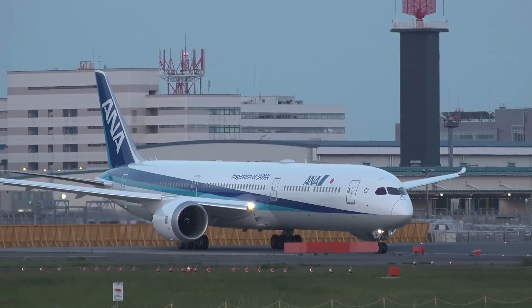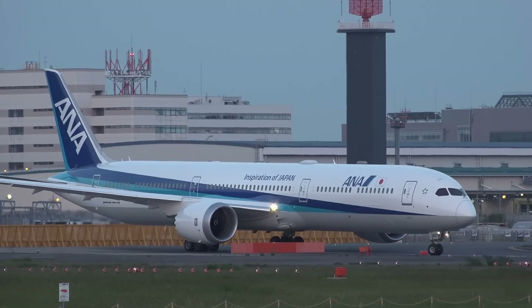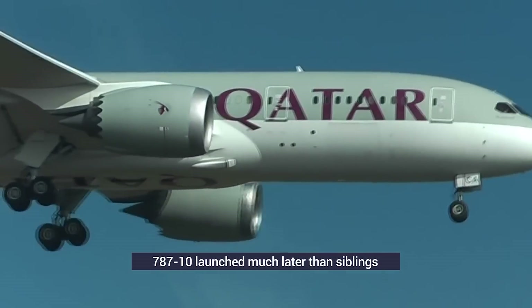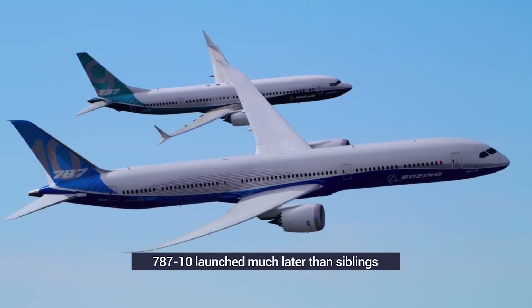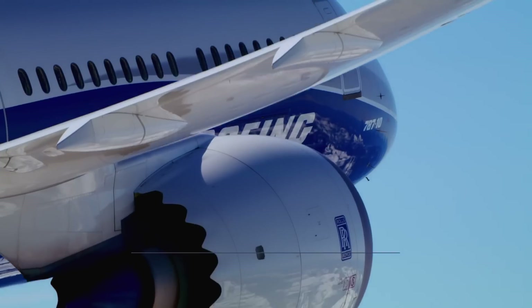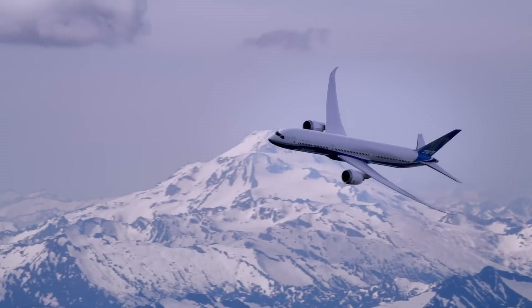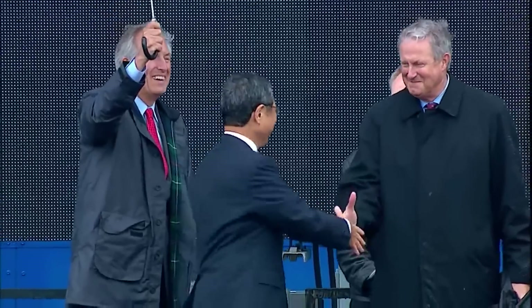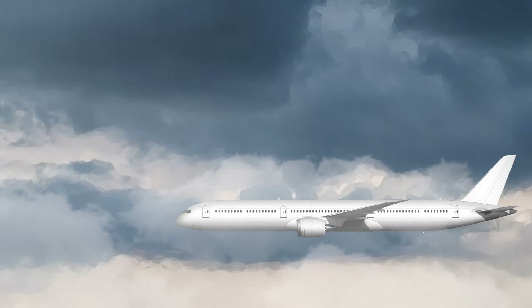Another major reason for the 787-10's lack of popularity is due to the simple fact that it's a newer aircraft. While the 787-8 took its first flight in 2009 and the Dash 9 in 2013, the Dash 10 didn't take off until 2017. In fact, the Dash 10 was only officially launched in 2013 at the Paris Airshow, while the 787 program was announced back in 2003-2004, meaning that the Dash 10 is as much as 10 years behind in terms of taking orders.